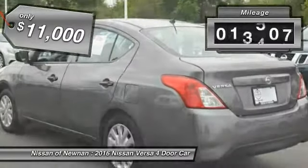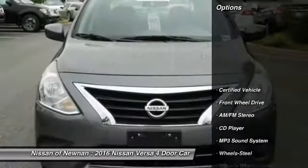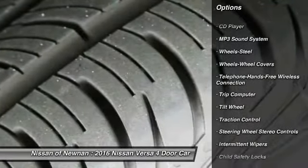This vehicle has less than 20,000 miles. Here are some of this vehicle's great options: traction control, Bluetooth wireless data link for hands-free phone, air conditioning, power steering, and FWD.